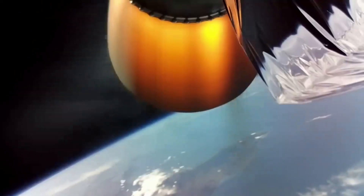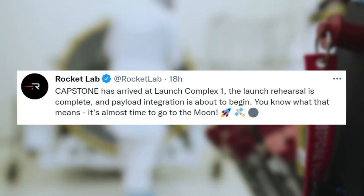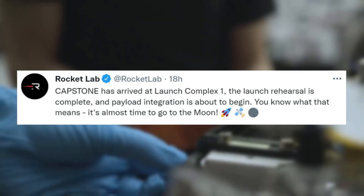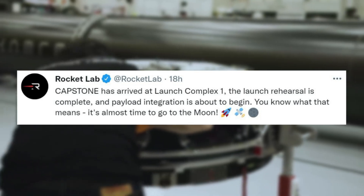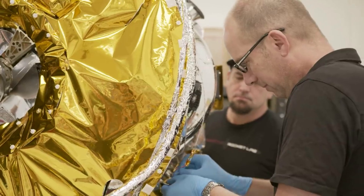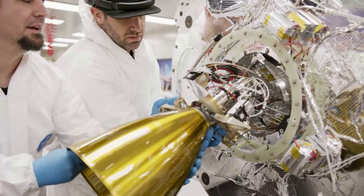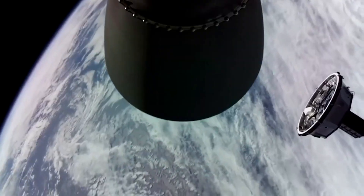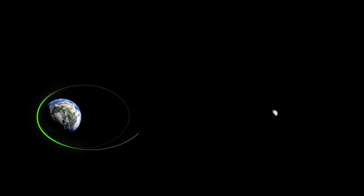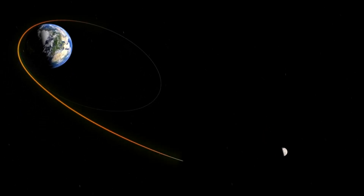Yesterday, they tweeted saying: 'Capstone has arrived at Launch Complex 1, the launch rehearsal is complete, and payload integration is about to begin. You know what that means — it's almost time to go to the Moon.' It looks as if everything is coming together as intended with the approach of the launch date. Capstone's arrival at Launch Complex 1 marks a major milestone in this historic mission. 'We're excited to move into the final integration and test phase ahead of launch day,' said Rocket Lab founder and CEO Peter Beck.